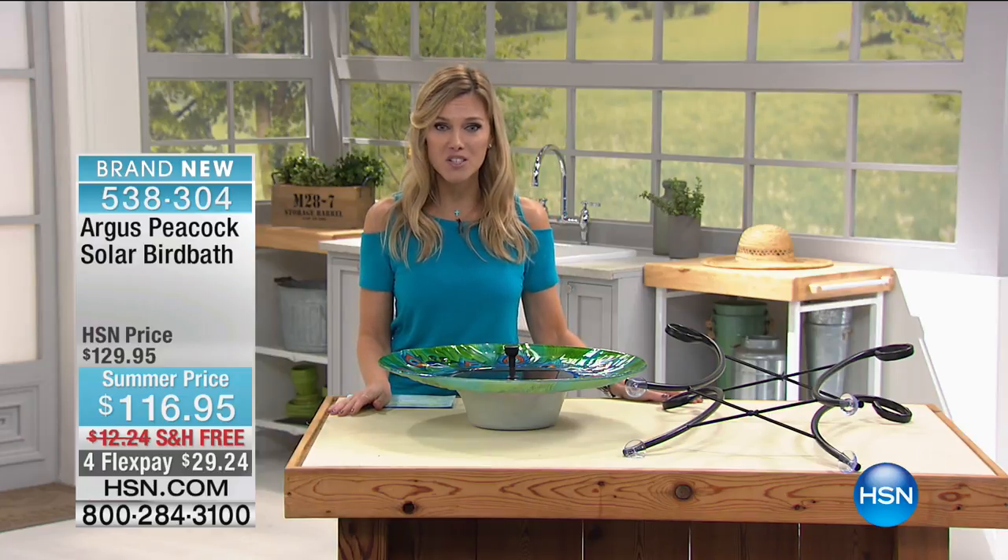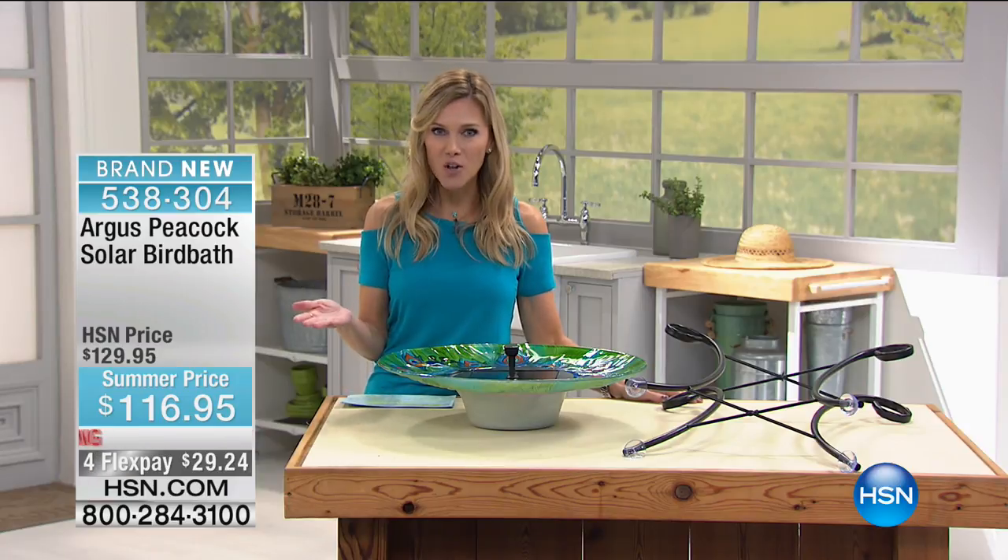Special summer price for you this morning, free shipping and handling. Less than $30 to get home, so it's less than a dollar a day to really just enjoy nature. Let the birds come back, enjoy the bird bath. You get to sit out, get to hear the fountain. It's all done with solar power.